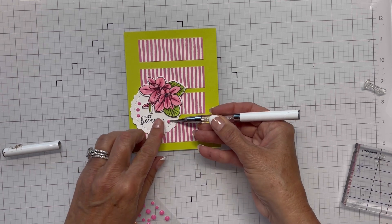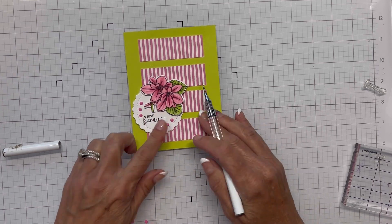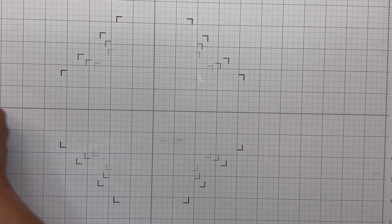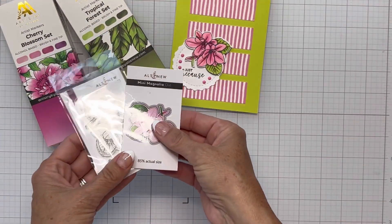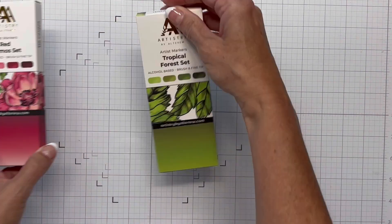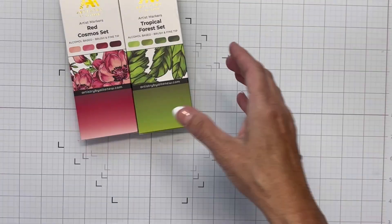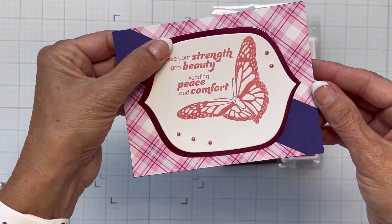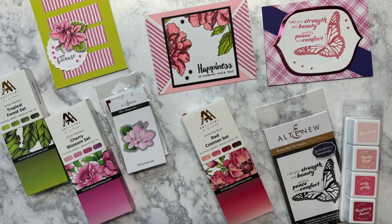I showed you other products at the beginning of the video, and I want to bring in some other cards for inspiration. I made one card with the Tropical Forest set markers, the Artistry marker set, the Red Cosmo set, and the mini magnolia stamp and die set — I think it turned out great. I made the next card with Red Cosmo, Tropical Forest, and the free panel from Altenew. Then the third one I made with the Beautiful Butterfly and mini inks. Thanks for watching and I hope you have a great day. Take care, bye-bye.